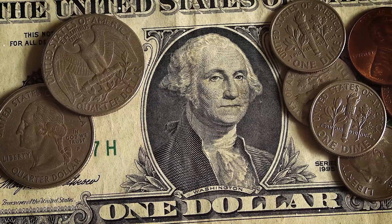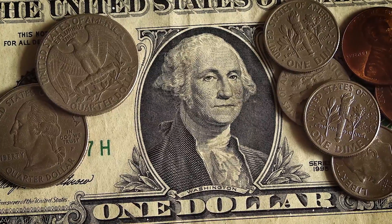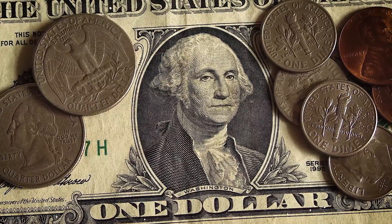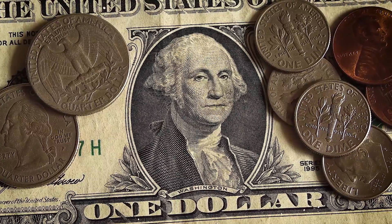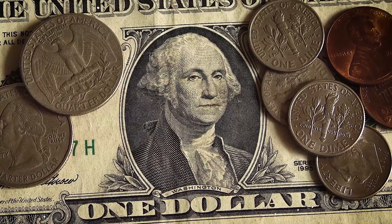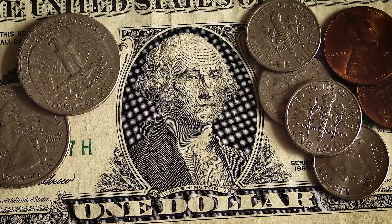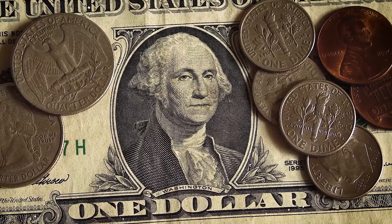TRX is trading at $0.08785 with an intraday gain of plus 0.69%, and the volume-to-market cap ratio is 0.1694. Relative Strength Index: bullish. Tron price RSI is trading under slight positive momentum after gradual growth from lower levels. The coin is moving higher with a good recovery from the oversold zone and currently at 50.